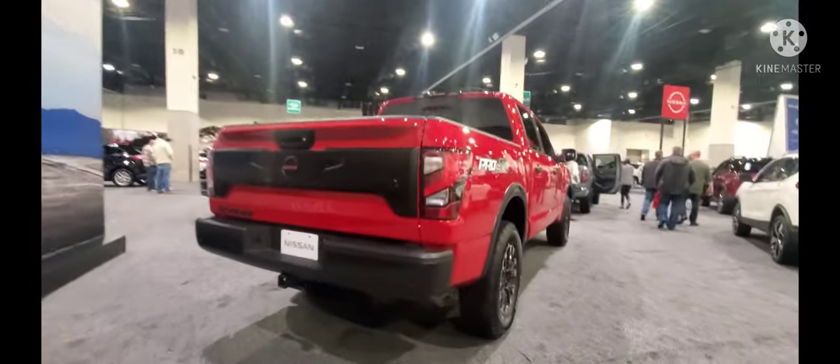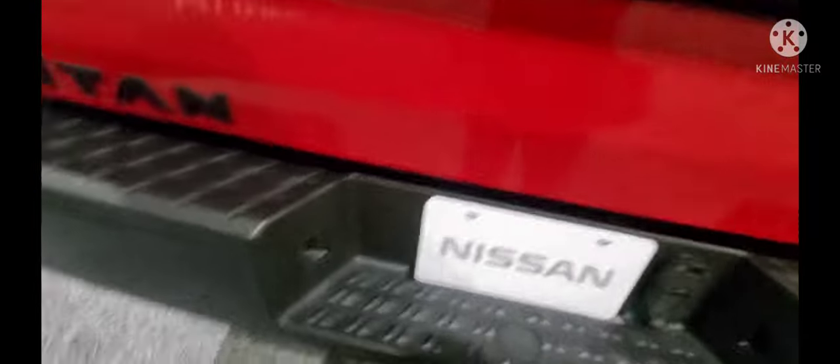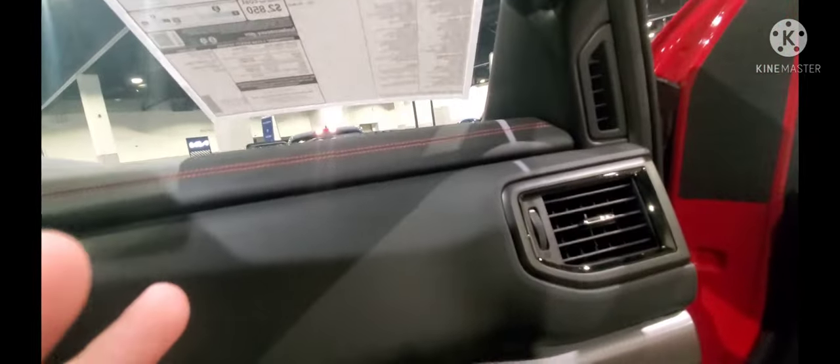Over here we've got a 2022 Nissan Titan Pro 4X — this is a massive pickup truck. It comes in a red finish color. No step bars, but even if you're a little child, this thing is massive — it's massive in here.